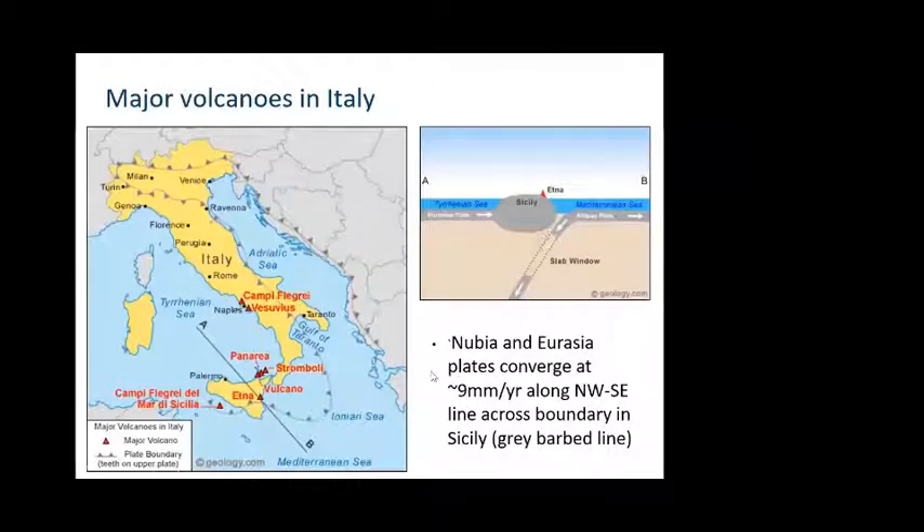Just to put the geography here: Etna is on the east side of Sicily looking into the Ionian Sea. Stromboli is on the south edge of the Tyrrhenian Sea. What you see is the map of the Eurasian plate boundary — the gray barbed line curving around in the Ionian Sea then running through Sicily towards the Maghrebian orogenic belt in North Africa. In this area, the Eurasian plate to the north and the Nubian plate — a part of the African plate — converge at about nine millimeters a year in a roughly northwest-to-southeast direction.